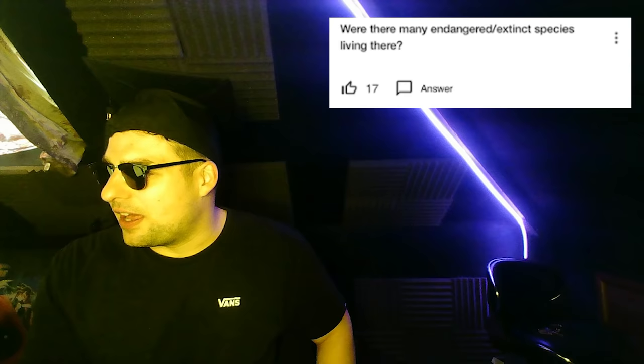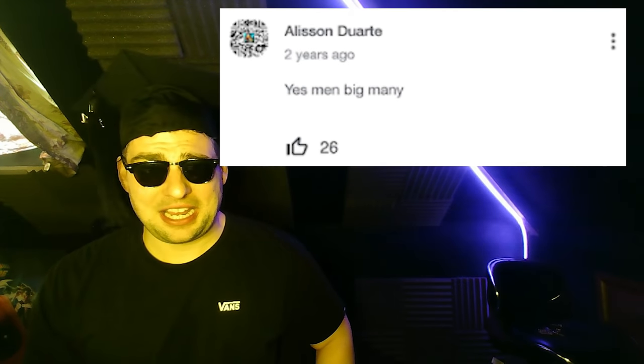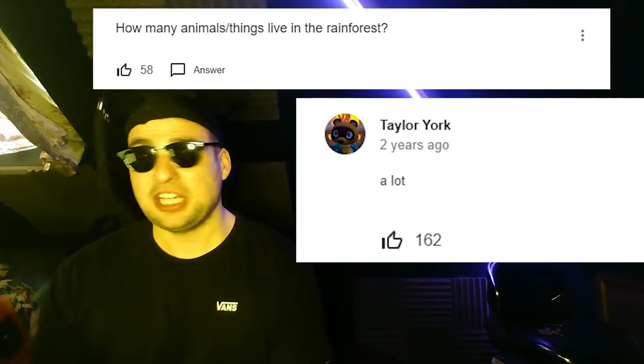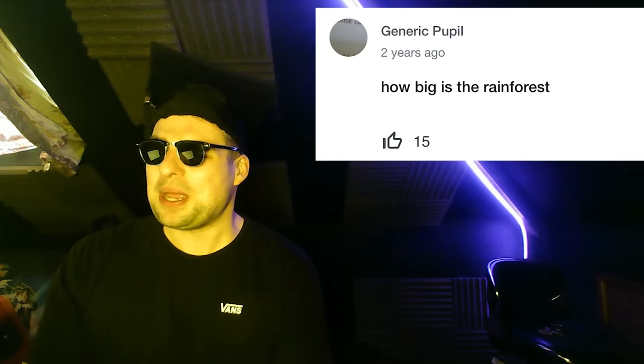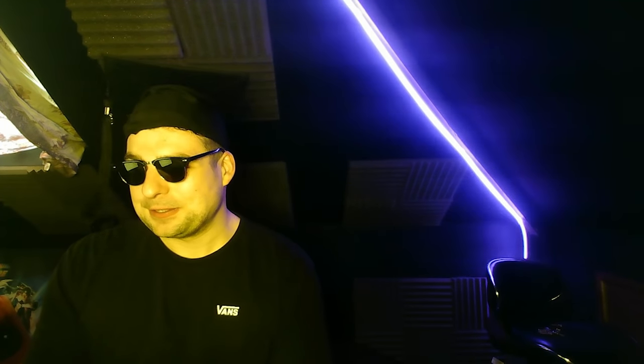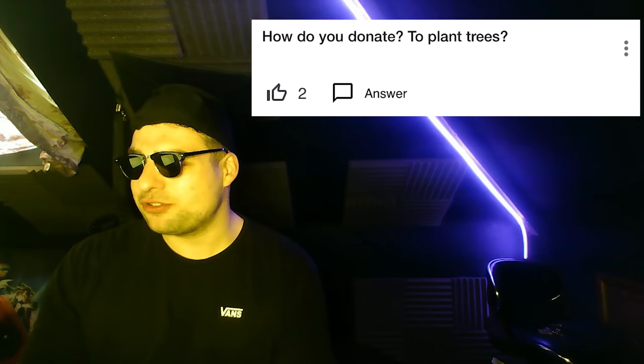First question: were there many endangered or extinct species living there? Yes, many. Ken O'Davis asks: how many animals or things live in the rainforest? Answer: a lot. Now, generic pupil asks: just how big is the rainforest? Six million square kilometers in size — big.